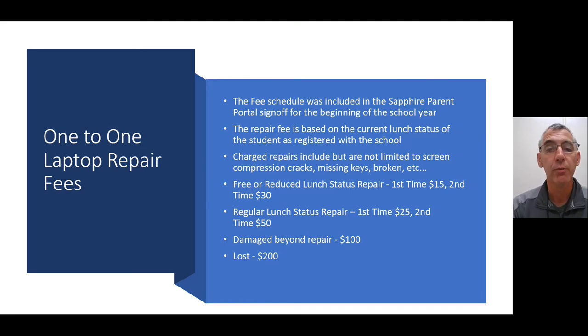The fee schedule is as follows: for free and reduced lunch status, the first offense is $15 and the second is $30. For regular lunch status, the first offense is $25 and the second is $50. If the computer is damaged beyond repair, there is a $100 charge. If it is lost, it is $200. Again, that fee schedule was included in the Sapphire Parent Portal sign-off, and you can find more specifics on the technology webpage.